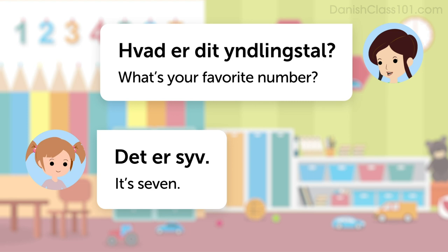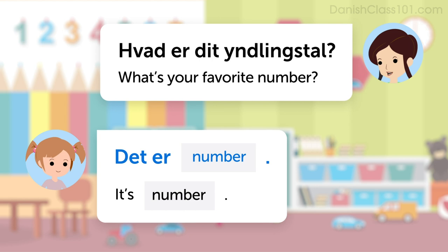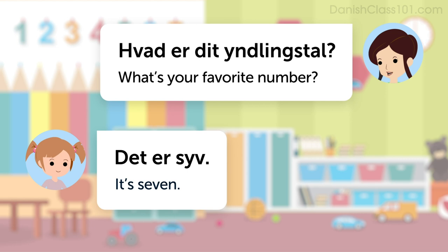First of all, you'll need to learn how to say, what's your favorite number? That's: Hvad er dit yndlingstal? Listen to it again. Hvad er dit yndlingstal? Now, how do you answer this question? The pattern is: Det er... Number. It's number. For example, it's seven: Det er syv.